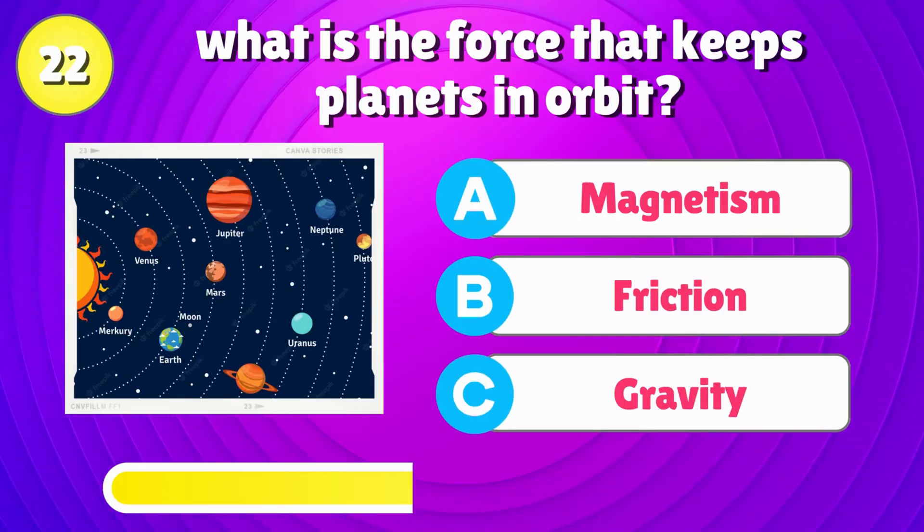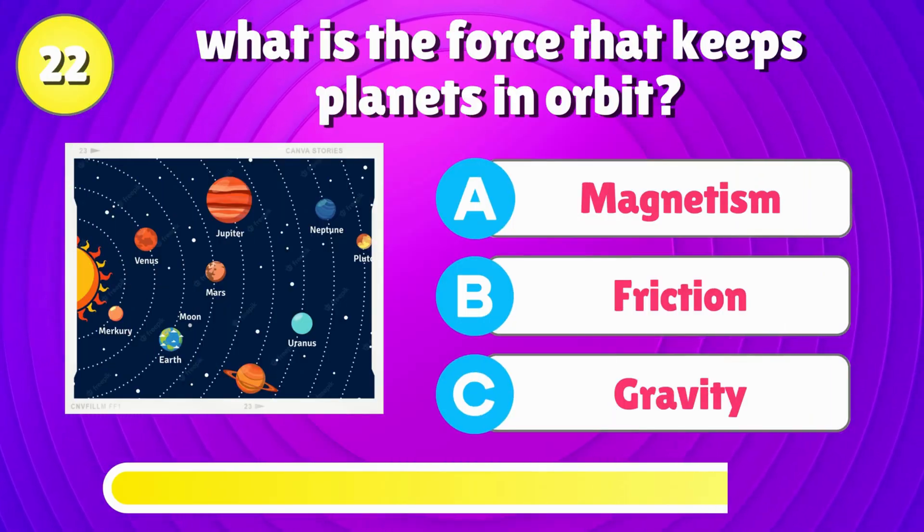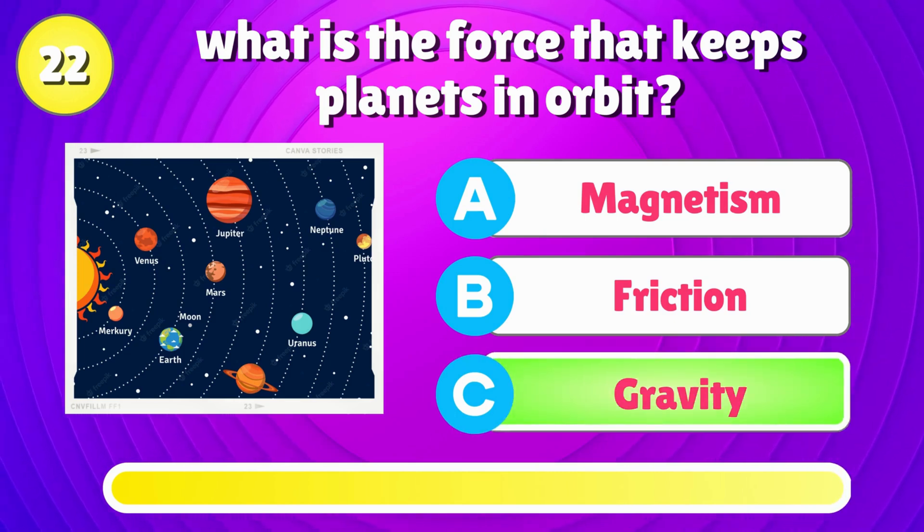What is the force that keeps planets in orbit? Correct answer is, gravity.